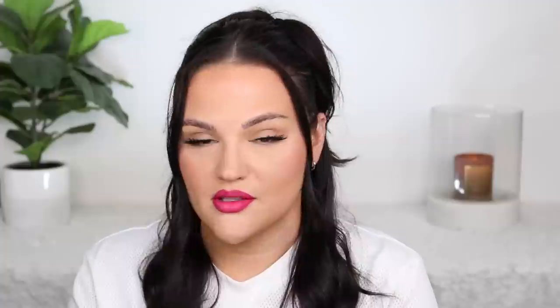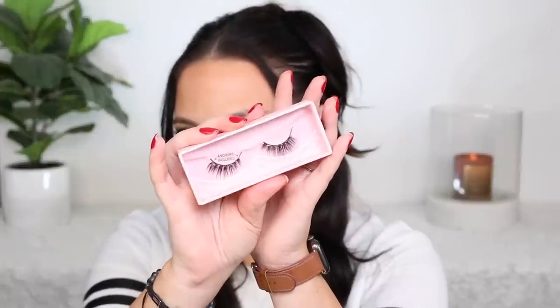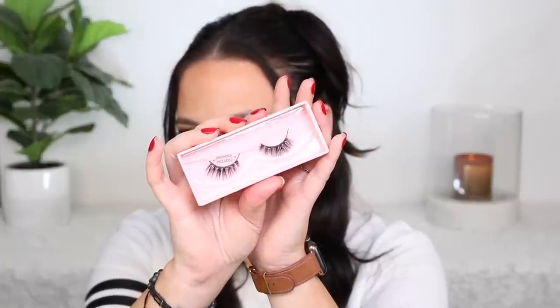The next thing I picked up are these Glamnetic Lashes in Baby Girl. Love these. They are expensive, but you can use them up to 60 times as long as you take care of them and don't lose them. This is the style right here — I did cut off the ends just to fit my eye shape, but I really like them. You guys picked this style out for me to test out, so thank you for that.